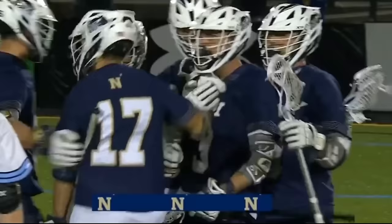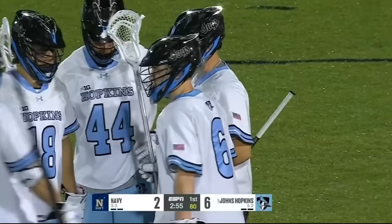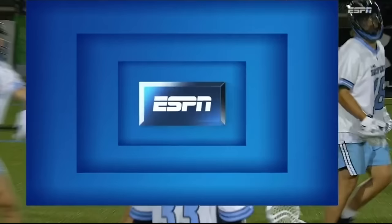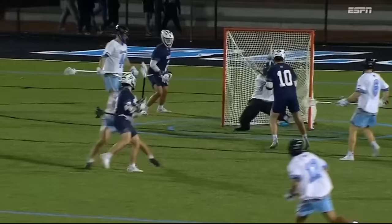Navy strikes right back off the face-off win — they get it cooking. Evan Conway with his first goal of the season. You can hear the Naval Academy team on the sideline congratulating him on his first goal.